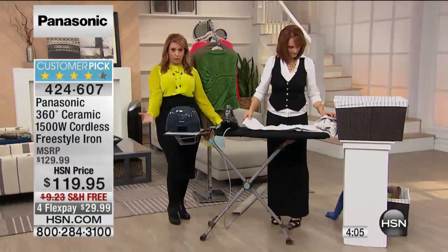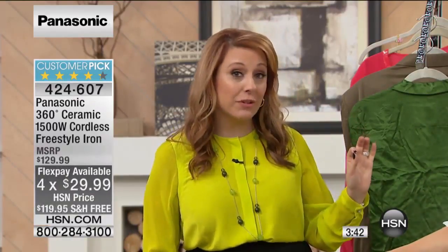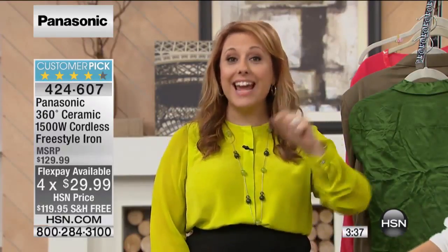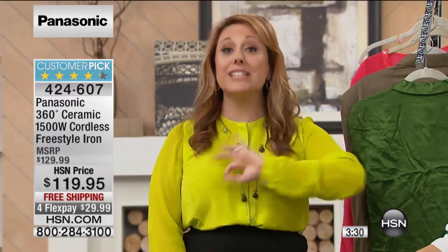There are so many things about this iron. The fact that you're using it cordless, you've got 1,500 watts of power — it can be a steamer, it can be a vertical steamer too. So you're hanging up your curtains and you want to just press them out — you can do it vertically as well. We have free shipping and handling today and also FlexPay to make it as affordable as possible, for you to have the best of the best.